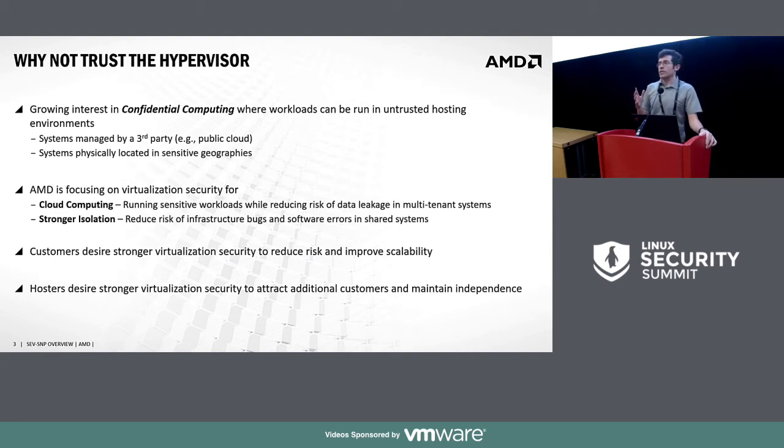What we're going after here is a problem that is sometimes referred to as confidential computing — basically the idea that you want to run a workload in an untrusted hosting environment. The most obvious application is public cloud, where you want security of your data but may run it in a remote location where you don't have much control. Customers in public cloud scenarios want additional security for sensitive data, and cloud providers often don't want to see what customers are doing, so hardware protection is where we've been developing.